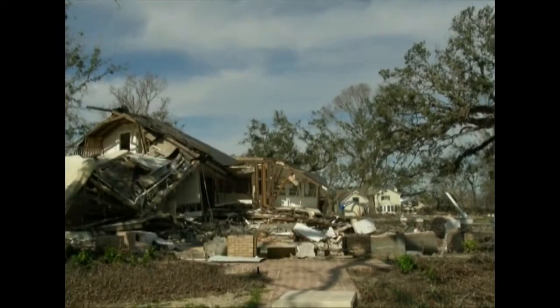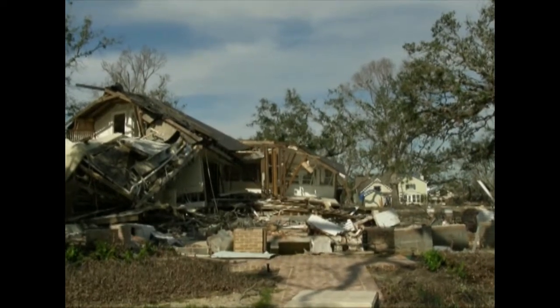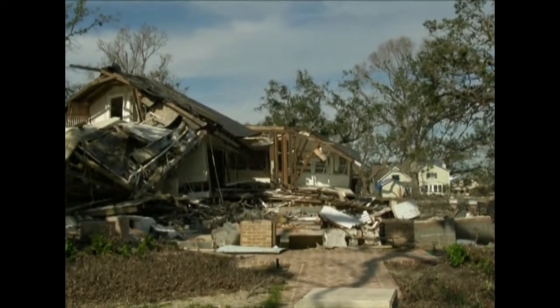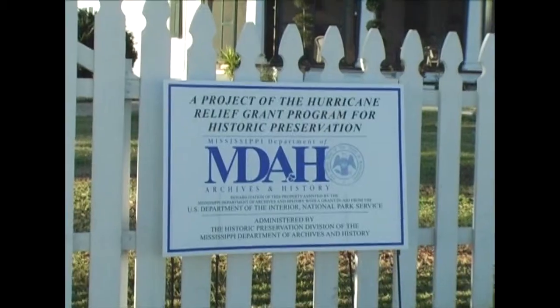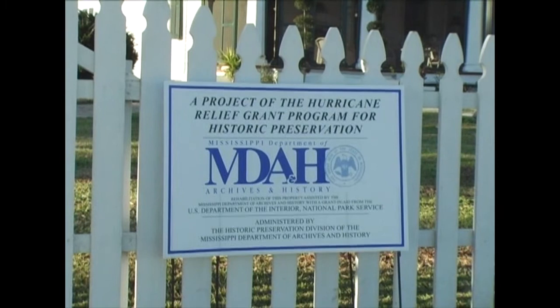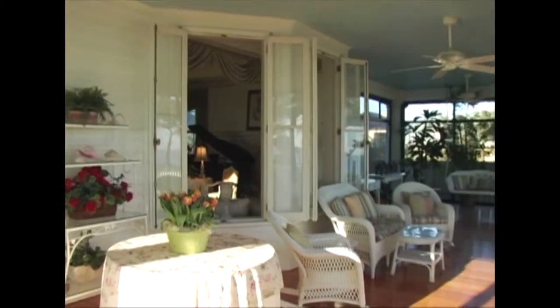Katrina's unprecedented surge laid waste to the historic street, damaging and destroying homes thought to be safe from even the most violent storms. The house dates to 1888, and we're fortunate not much had ever happened to it before Katrina.